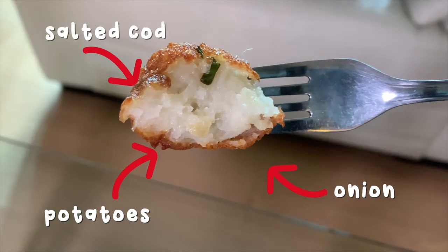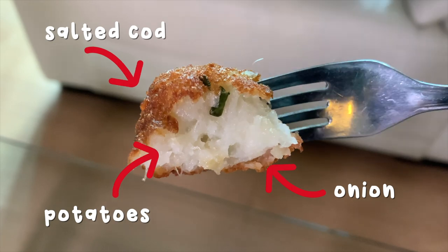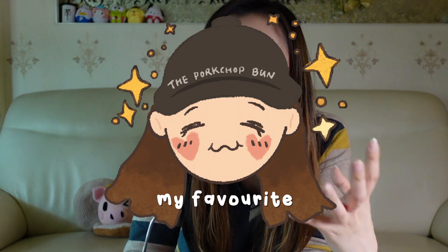You can never go wrong with Bacalhau. It has that potato kind of creamy texture to it, and it's a little bit crispy outside. It's really really good when it's piping hot, just like when it's just deep fried — that taste is so fragrant, it smells so good. It's like fries, you can never go wrong with fries.